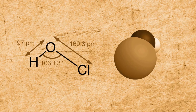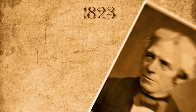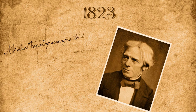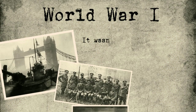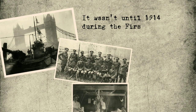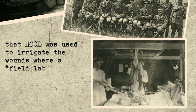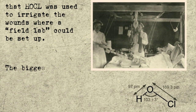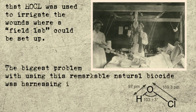Hochul was first identified in 1811 by Sir Humphrey Davy, as what the body produces to help fight infection. In 1823, Davy's student, Michael Faraday, managed to isolate and produce Hochul by electrolysis, passing current through brine solution. It wasn't until 1914, during the First World War, that Hochul was used to irrigate wounds where a field lab could be set up.